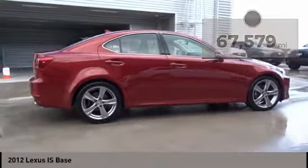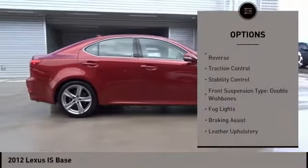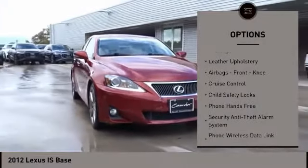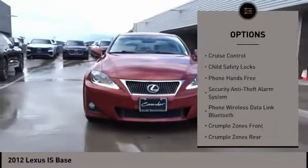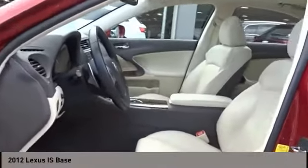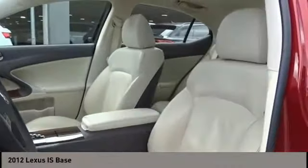Here are some of this vehicle's great options: power windows with safety reverse, traction control, stability control, front suspension type — double wishbones, fog lights, braking assist, leather upholstery, airbags, front knee, cruise control, and child safety locks.